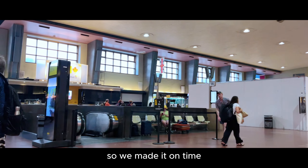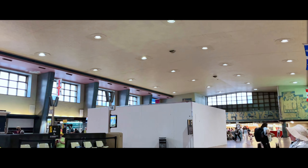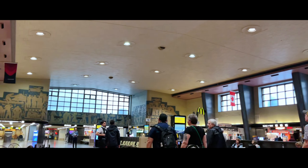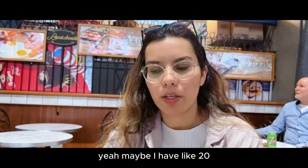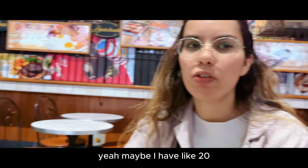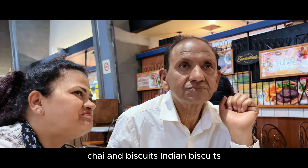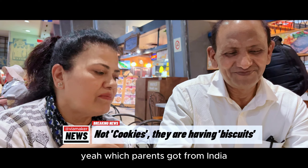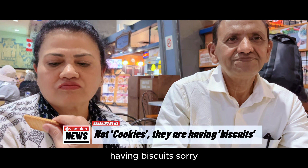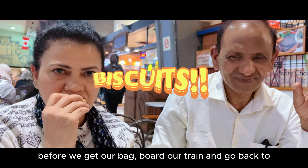We made it on time — that's where our train boarding will start and we have like 30 minutes to go. This is what the station looks like. We'll collect our bags in 10 minutes, with about 20-25 minutes left for boarding. We were just having some chai and biscuits — Indian biscuits that parents got from India — before we get our bags and board the train.